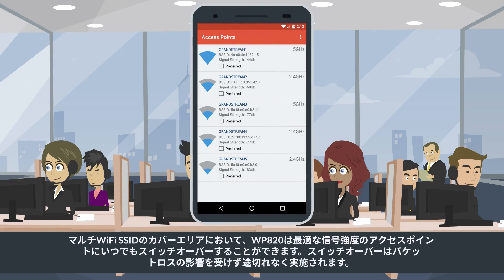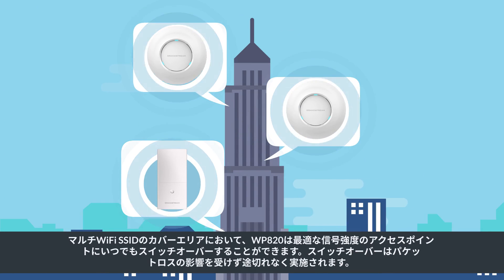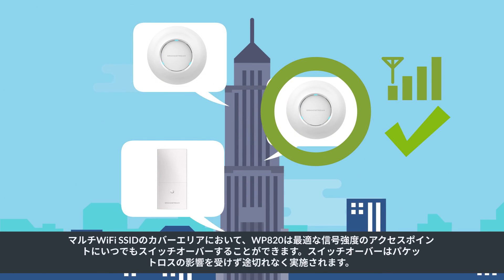In areas that have multiple Wi-Fi SSID coverage, the WP820 can always switch over to the AP with the best signal strength. The switchover process is seamless and has no significant packet loss.